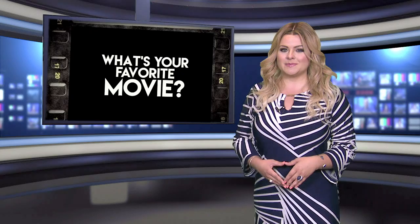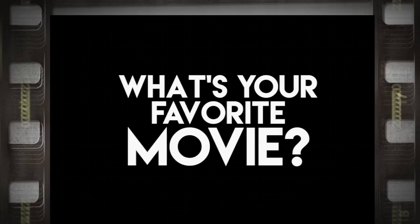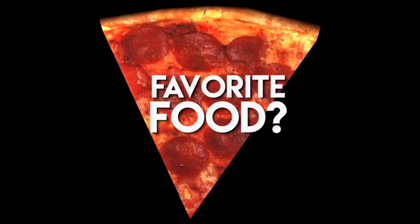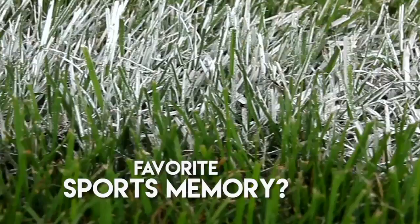The Fox 56 Sports Show Get to Know. This week, let's meet Mount Carmel junior linebacker Manis McCracken. Favorite movie? Big Fish — funny and well done. Favorite food? Tacos. Last book you read? Their Eyes Are Watching God for AP Lit. Favorite sports memory? Getting third place at Eastern Nationals in sixth grade. Any hobbies? Hiking, skiing, reading, having fun.